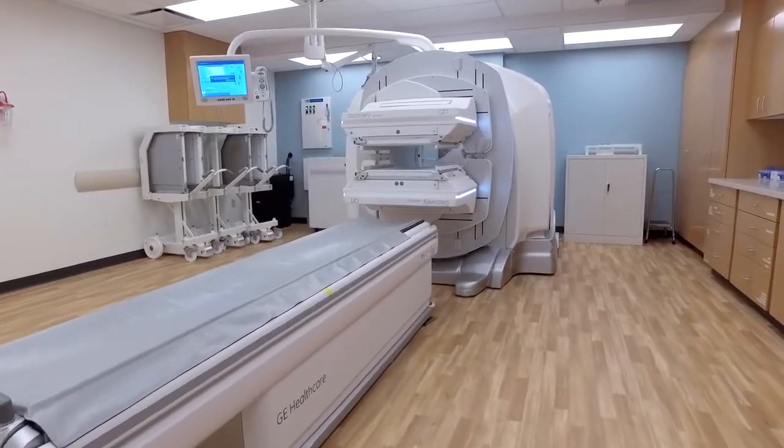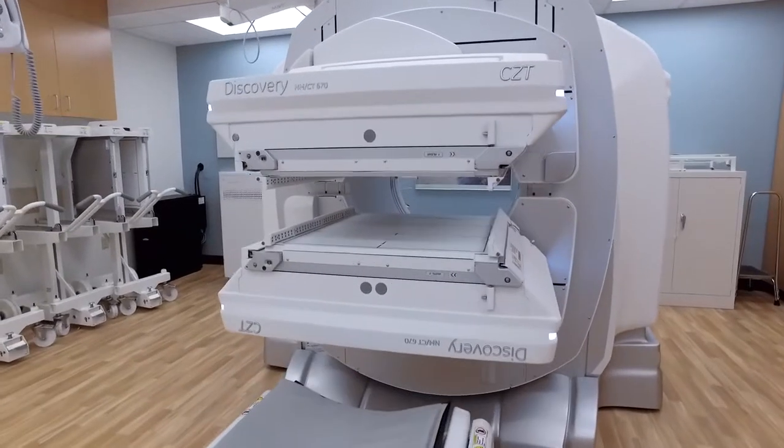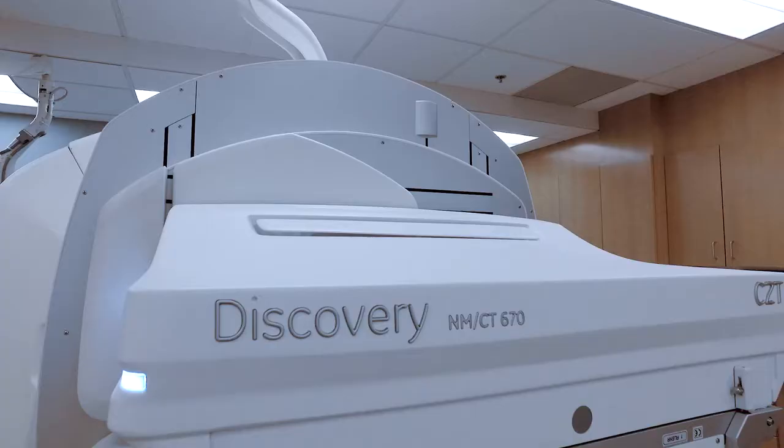The decision to upgrade this camera was really simple. With respect to the differences between CZT and sodium iodide detector technology, the key issue is that CZT is an entirely new approach. It's a solid state detector system. It uses a direct collimation approach as opposed to what we have with sodium iodide detectors. It has much higher energy resolution and better spatial resolution.